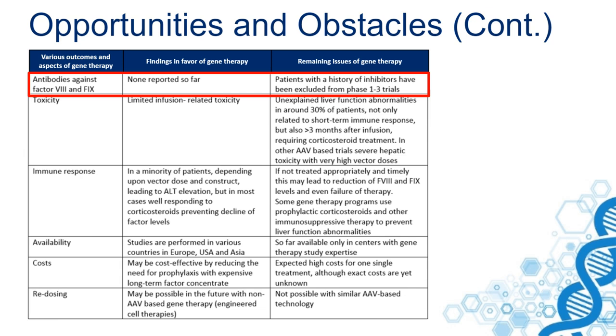There is also some toxicity — and toxicity and immune response are actually related to each other. An immune response occurs in about 30% of patients, and in a minority of these patients it will lead to liver function abnormalities, especially ALT elevation. Once such an ALT elevation occurs due to an immune response, the expression levels of factor VIII and factor IX may also be reduced.